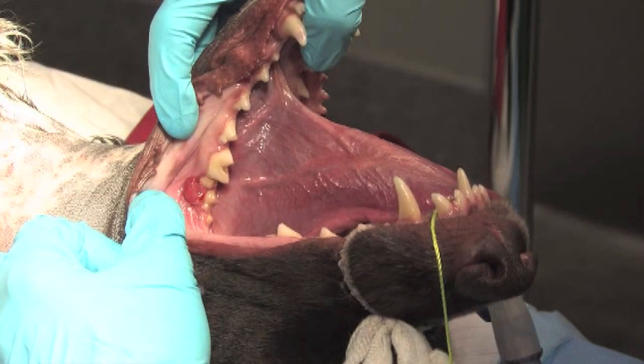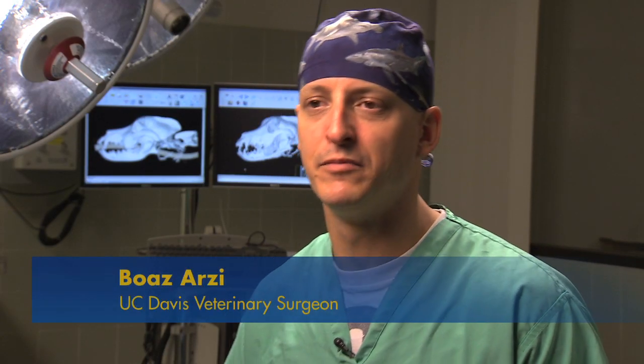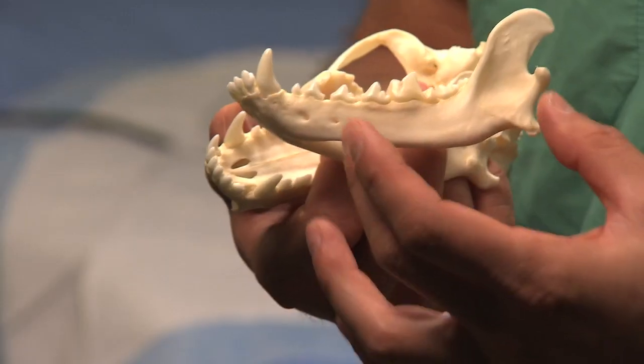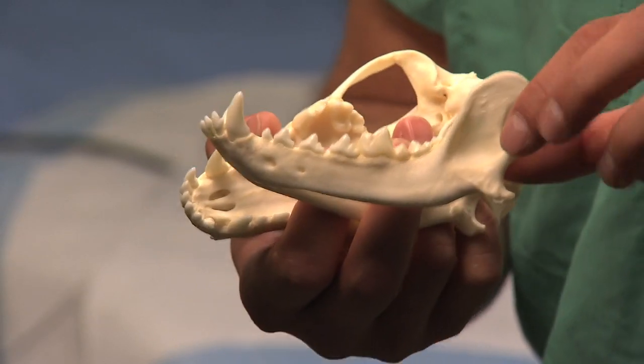They had done it only five times before, and Whiskey's case was different. It was a large defect — the largest defect that we've worked with. It was six centimeters. We need to amputate part of the jaw. In his case, a major part of the jaw needed to be amputated, about half of it.